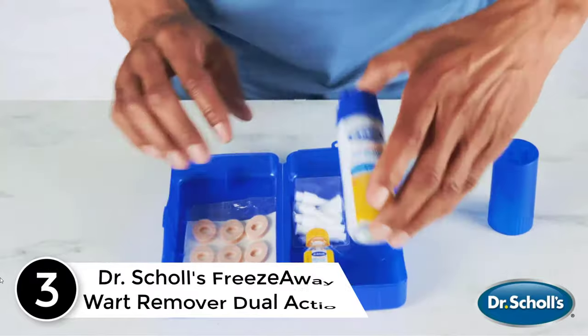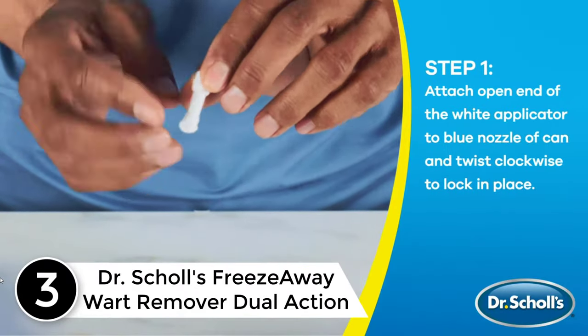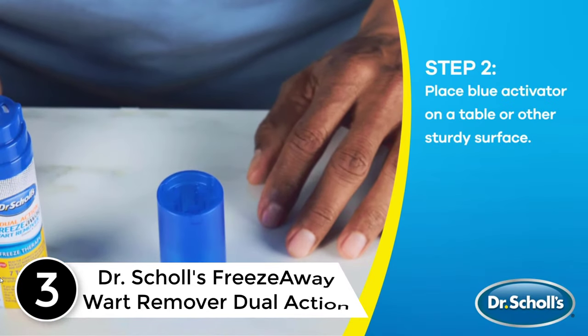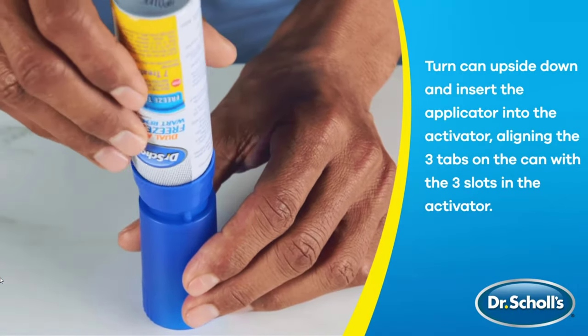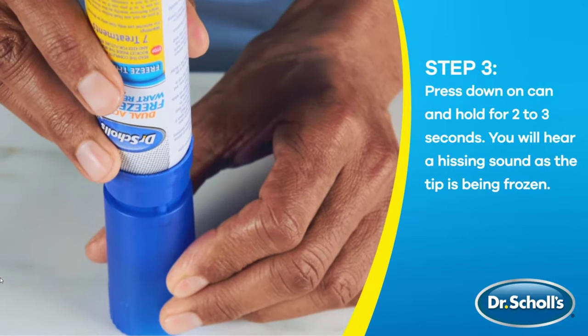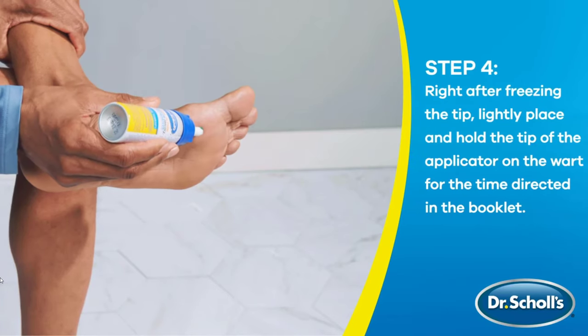At number 3: Dr. Scholl's Freeze-Away Wart Remover Dual Action. Plantar warts on the feet can at times be incredibly painful and can make walking an arduous task. For warts on thicker skin, like on the bottom of your feet, experts suggest using stronger concentrations of salicylic acid or freezing the wart. Dr. Scholl's Freeze-Away Wart Remover Dual Action gives you the best of both worlds, offering freeze therapy plus the fast-acting 17% salicylic acid.